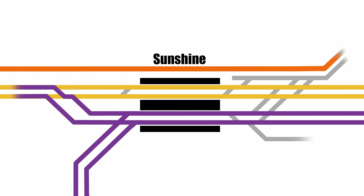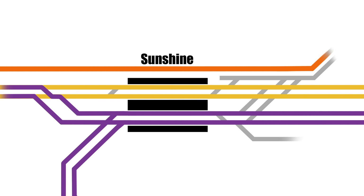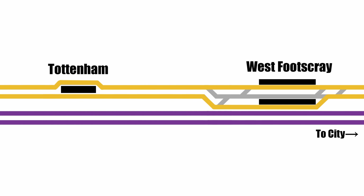I should mention, while it doesn't normally happen, there's nothing physically stopping V Line trains running into the city on the suburban lines from Sunshine if need be. However, you can't run a suburban train on the regional lines because they're not electrified. If we head over towards the city, we pass Tottenham and come to West Footscray, which has three platforms, allowing trains to terminate here in either direction. OK, I think that covers the current situation. Now let's take a look at the proposed changes.